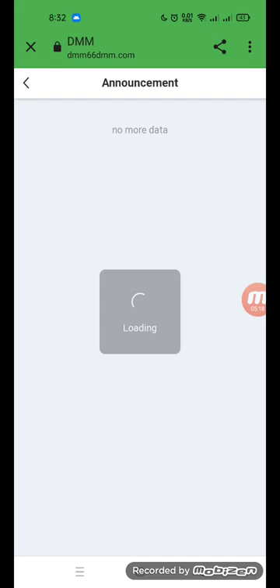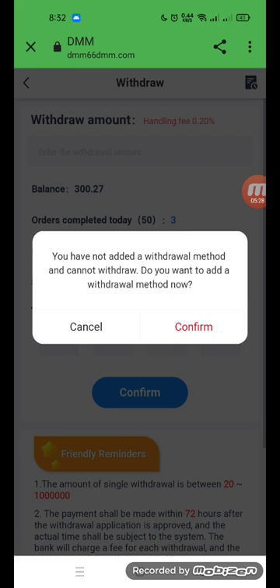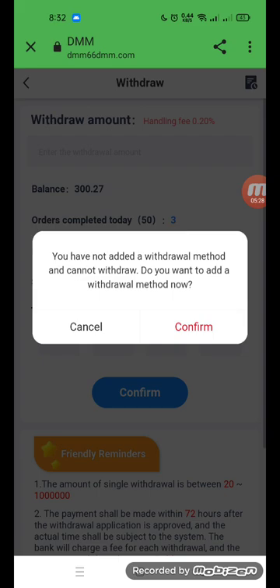Check team reports: team balance is zero, team issues are visible. Go to announcements — latest announcement shows zero. Copy the friendly invitation link and confirm. You can add a withdraw method by entering your real name, email, and password. This is my real balance.